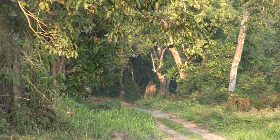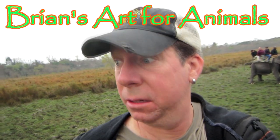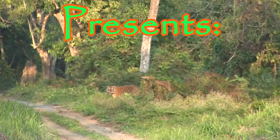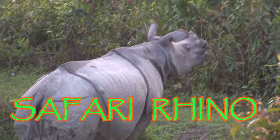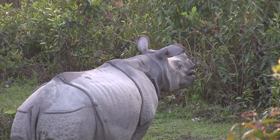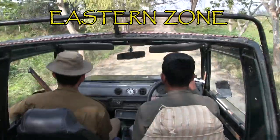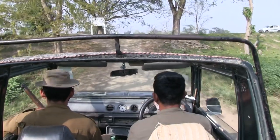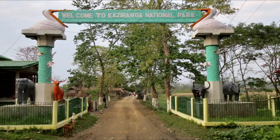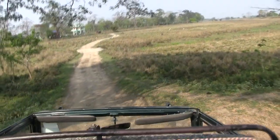This is what you call the butt end of a tiger crossing. We're driving towards the eastern zone of Kaziranga National Park. It'll be our third drive in the park but our first in this zone. This zone is said to be your best chance for tigers, although seeing a tiger in Kaziranga is very difficult to do.